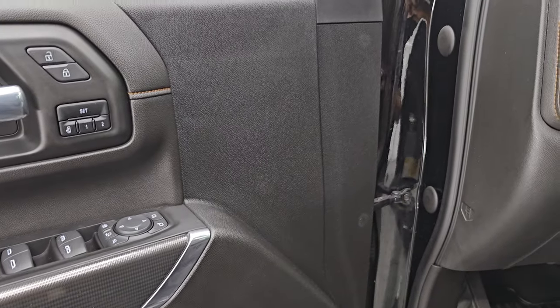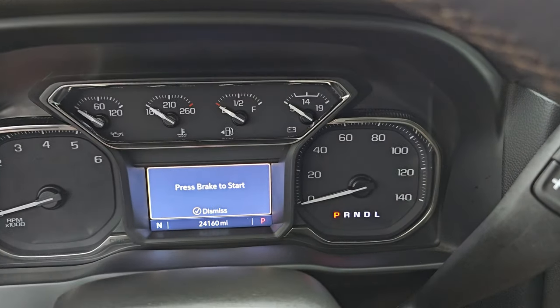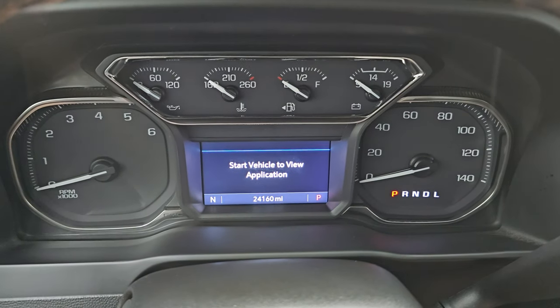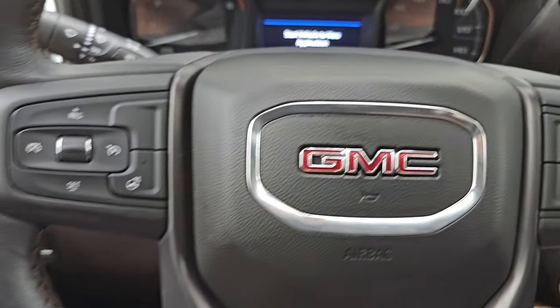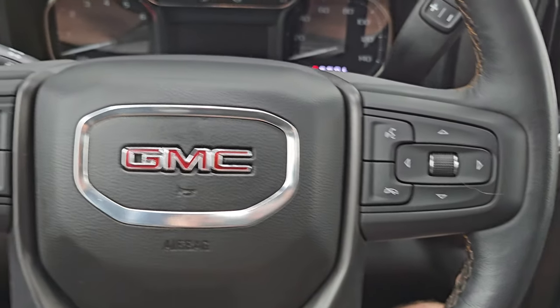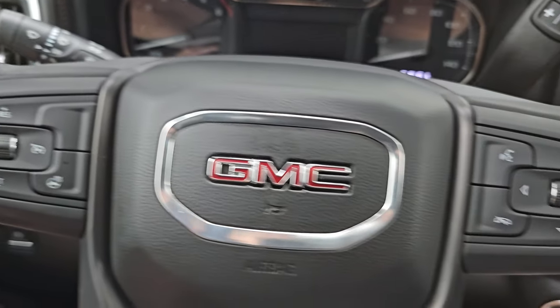There is a memory driver's seat as well. Hopping inside, this one has 24,160 miles on it. The instrument cluster is very nice and clean with a compass display. It comes with a heated leather-wrapped steering wheel, Bluetooth and information center controls on the right, cruise controls, and heated steering wheel controls on the left.